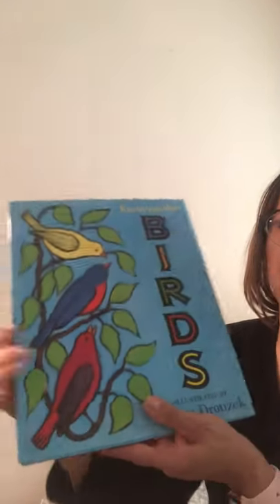Birds, birds, birds. Birds by Kevin Henkes.